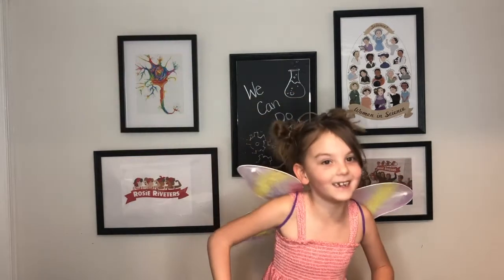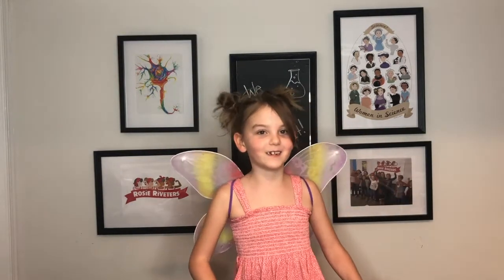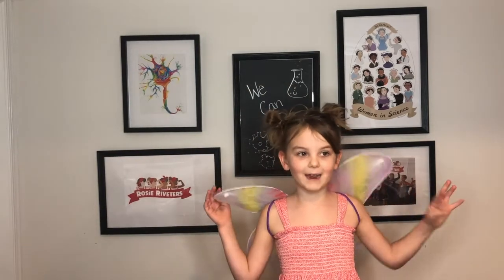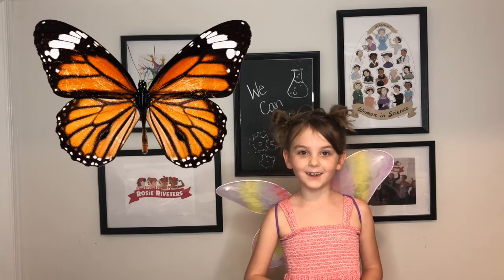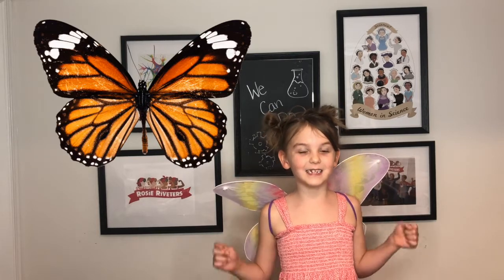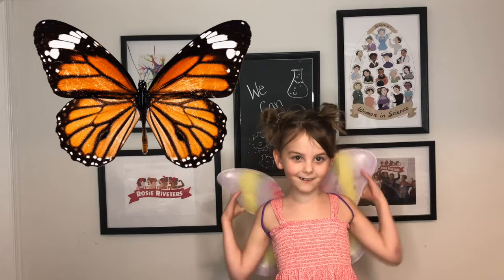Welcome back to another edition of Rosie Riveter's Snack Time Science. Monarch butterflies are just about to arrive in Mexico after their long journey from Canada. That's over 3,000 miles on those little wings!